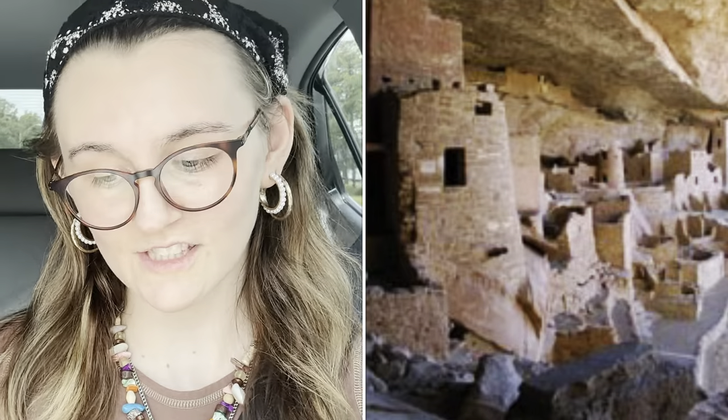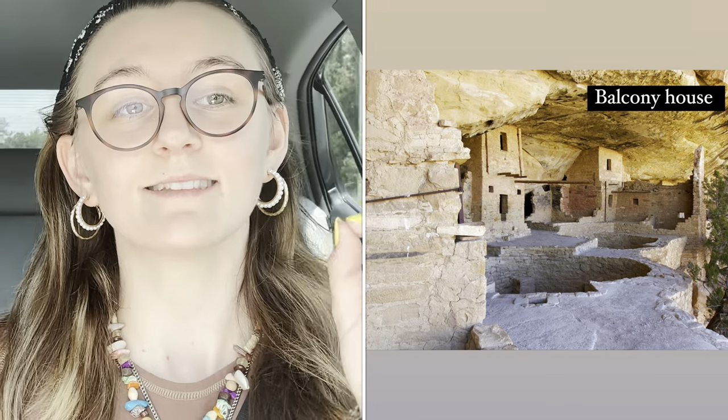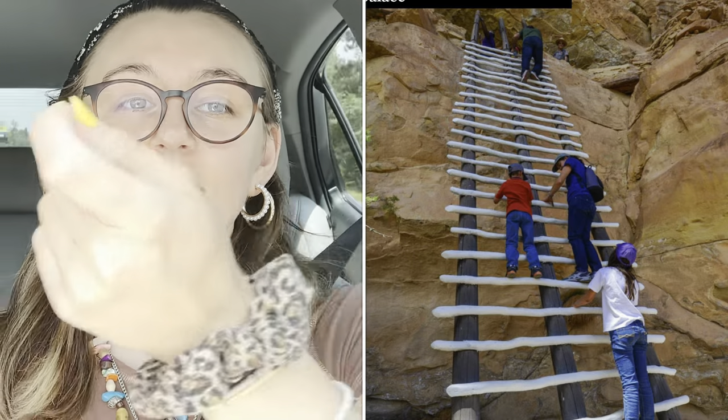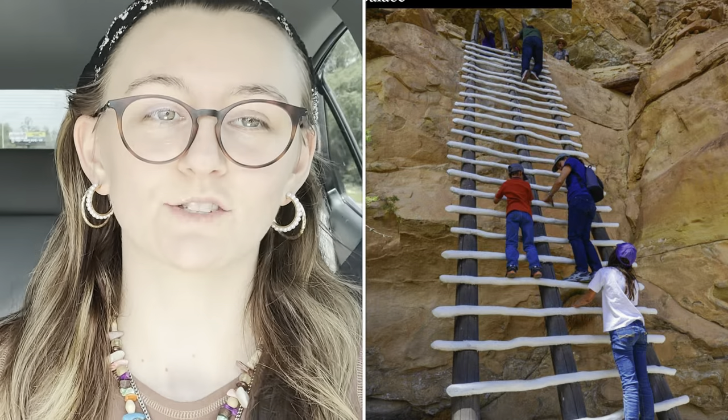Cliff Palace, which is the main one, has about 150 different rooms, or you can look at it from the 6-mile drive that overlooks the cliff dwellings — great for photography. Balcony House, which is 10 minutes away, has a ladder you'd need to climb to see the inside, and about 40 different rooms, but you do need a tour.